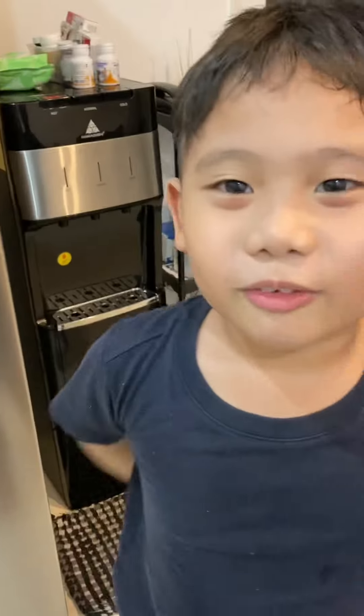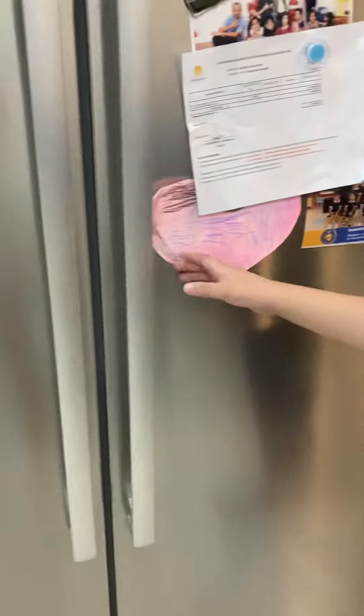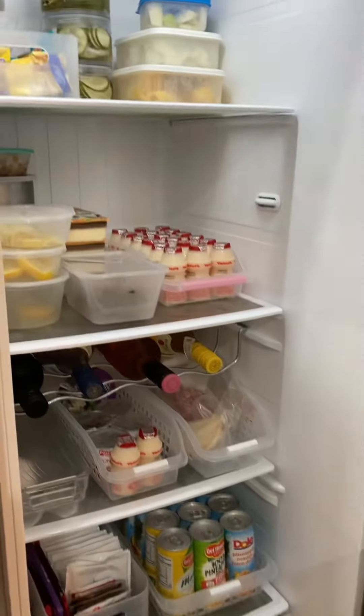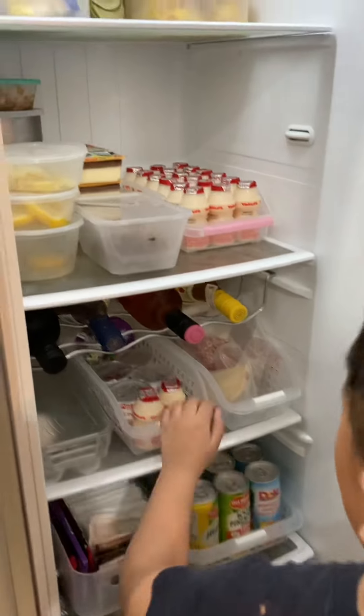Hi guys! Welcome back to my channel. Take a look at our new fridge. What's in our fridge? I guess we have also yellow. Let's start from the top.